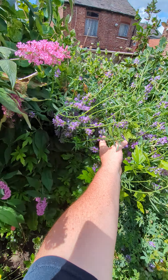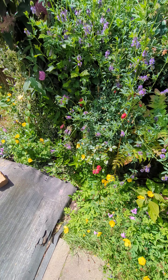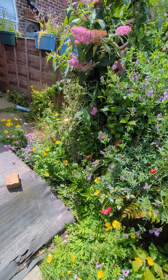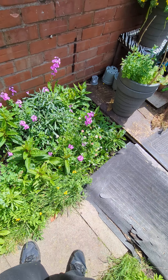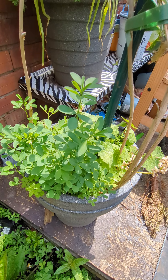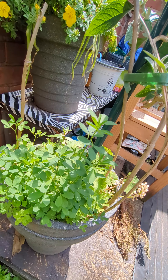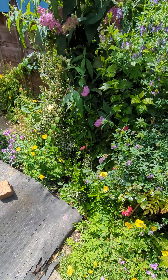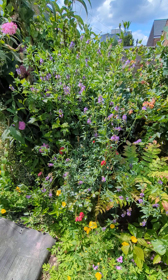I bought some more alfalfa seeds — 1,500 or 2,500, I kind of forgot — and I planted them in here. I'm only assuming, because I've never actually seen it as a baby, but I think that's the alfalfa there, and there's some down there. I put them in pots as well, so hopefully I'll get some more of this.